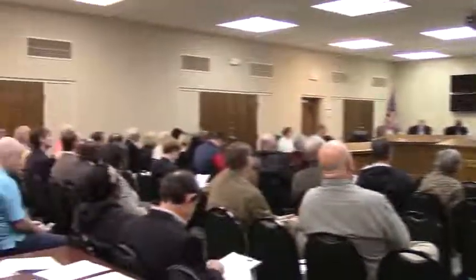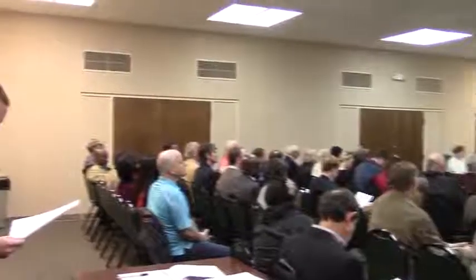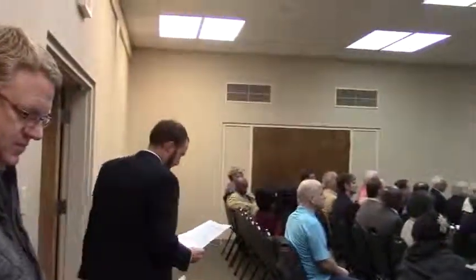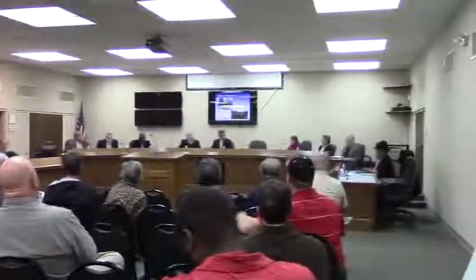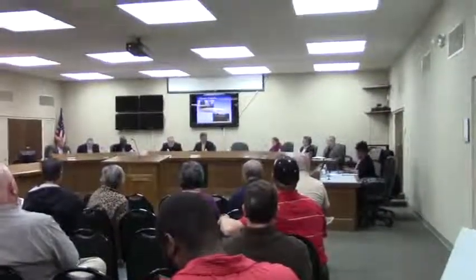Okay, thank you Tracy for presenting that. Commissioners, do we have any questions for staff on this request? Commissioner Glavine? I don't understand the comment that because of the geometric shape and the narrowness, it would be better suited for multifamily housing rather than single-family. I'm not sure I follow why that.